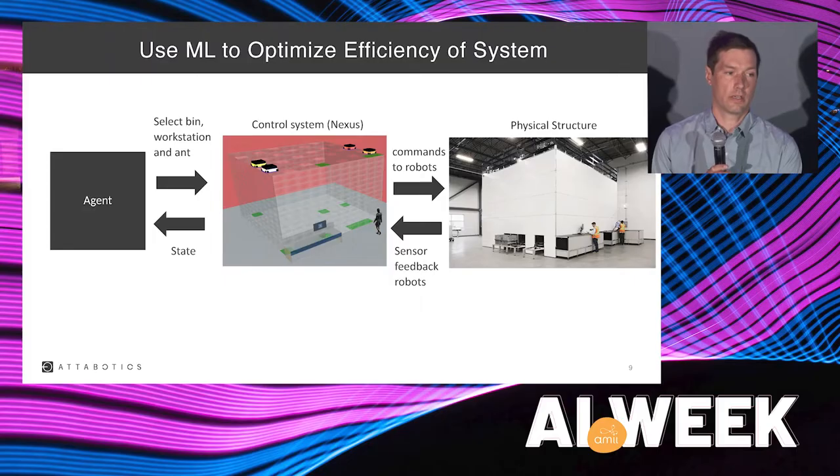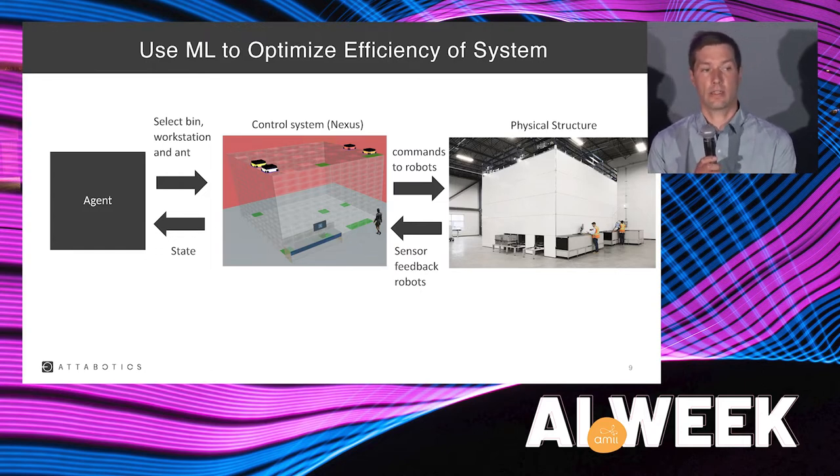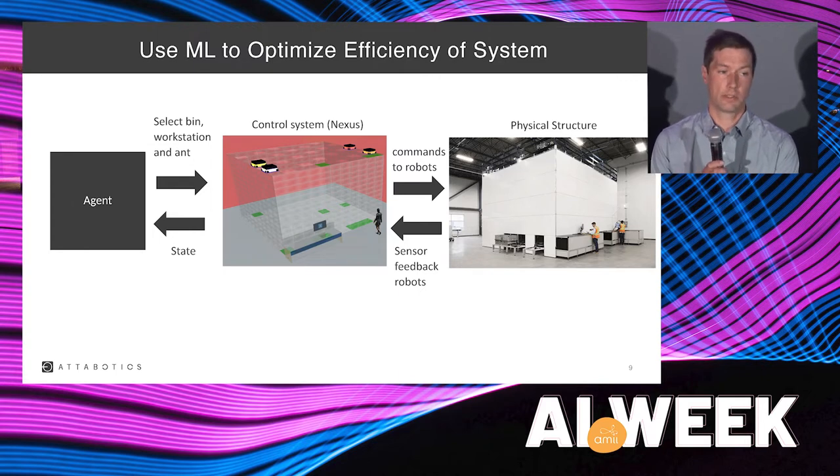One of the super exciting parts of this project is that the goal is to run it on a live structure — we want to use this in the real world. The way we've structured our code is with that goal in mind. The Nexus simulator lets the agent control simulated structures, but this simulator can also send commands to physical structures. So the simulator thinks it's controlling a physical structure when Laura runs her simulations, but I can connect it to an actual live structure and run the exact same agents.